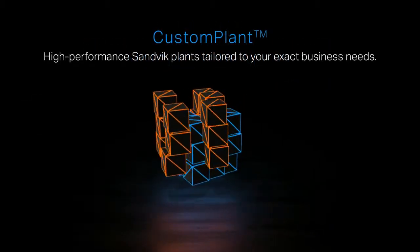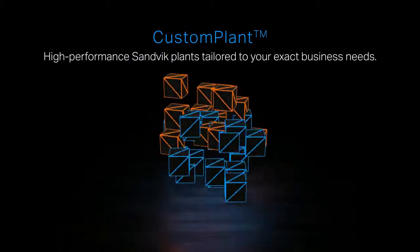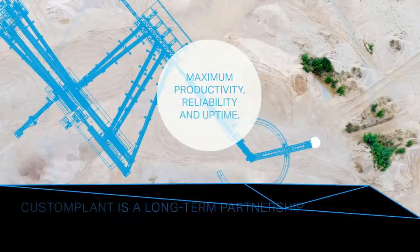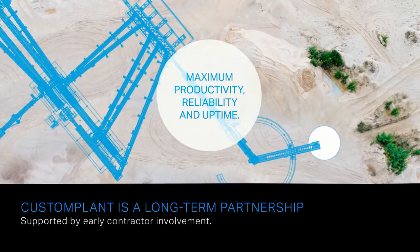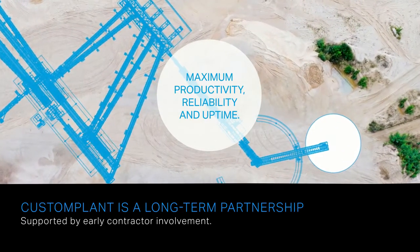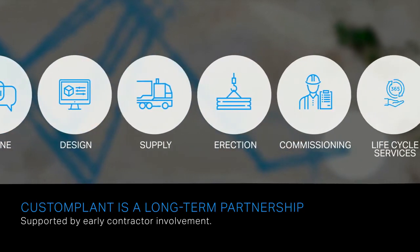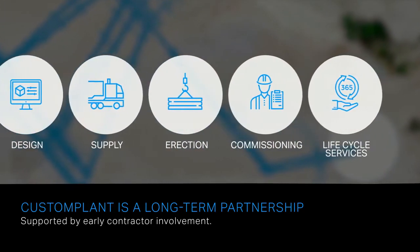Sandvik Custom Plants are high-performance plants tailored to your exact business needs. Custom Plant is a long-term partnership with Sandvik's experts. Together, we'll define, design, supply, direct commission and support the entire lifecycle of your plant.